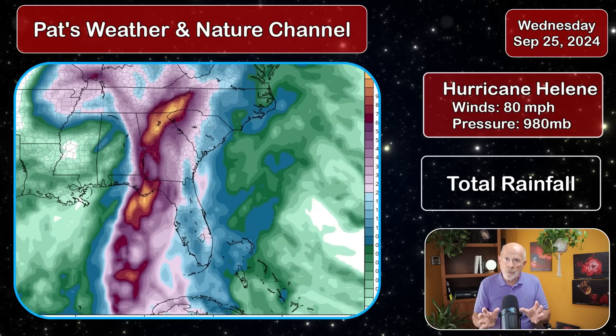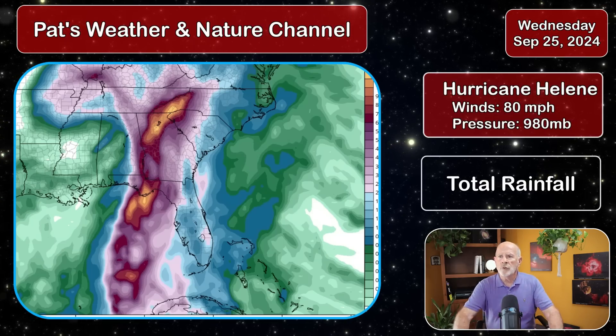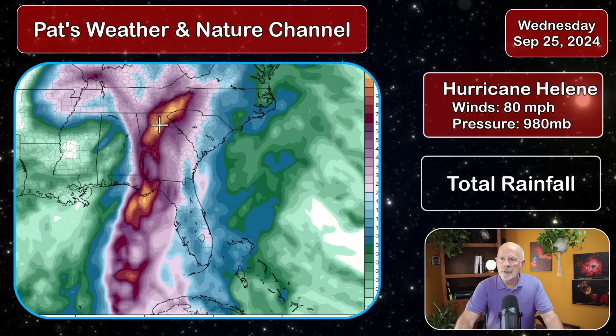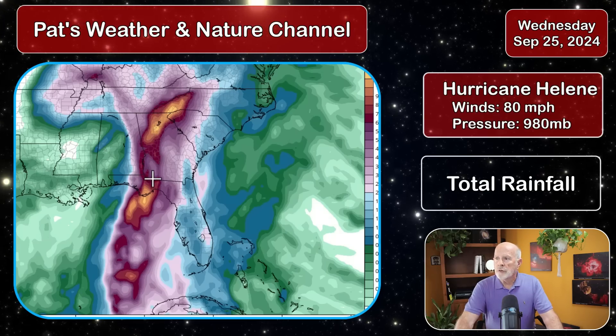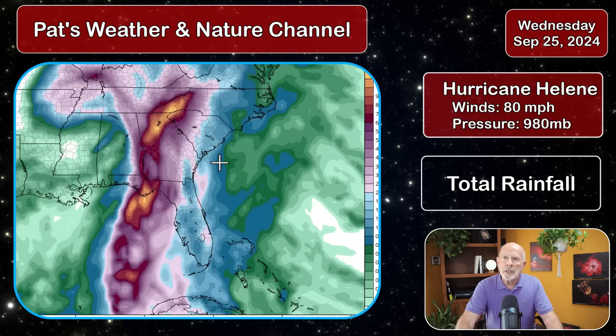What about the rain? Most of the rain is going to be to the center of the storm and just to the west of center. The track is supposed to go up into the western counties of Georgia, including the Atlanta metropolitan area over into Athens. That golden area on the map is a forecast of 10 to 14 inches of rain. Western Georgia is going to see anywhere between 4 to 8 inches. In coastal Georgia and southern South Carolina, I'm expecting 2 to 3 inches of rain from Hurricane Helene.